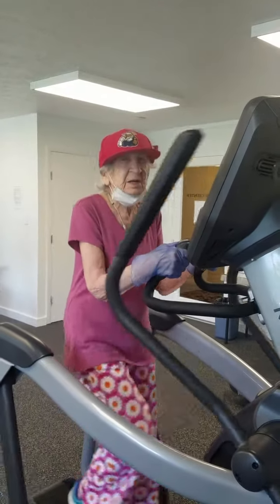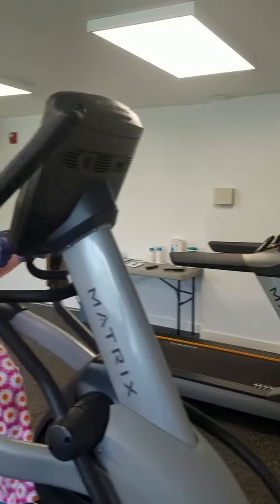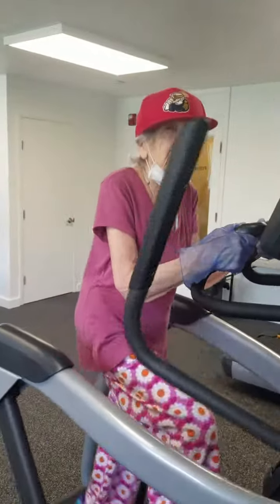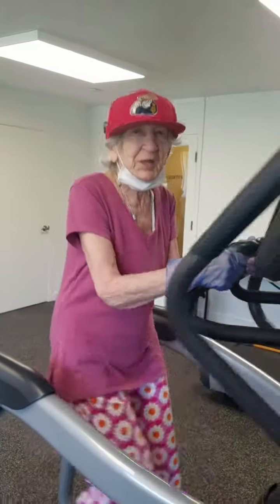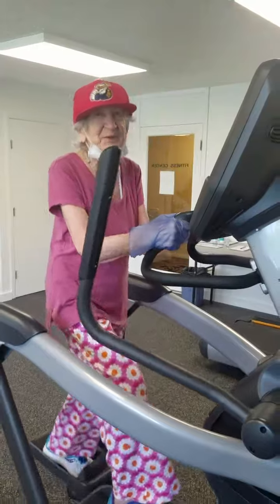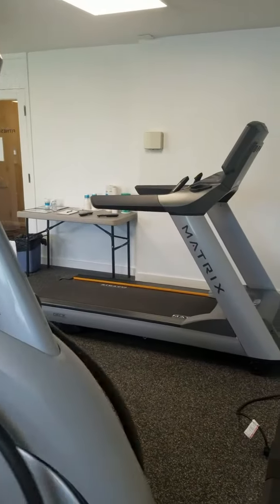May 27th, 2020 — we're back in the fitness room in Diane's apartment building. How does it feel to be back on the equipment, Diane? I'll just give you a quick tour of what they've done in terms of the new normal.